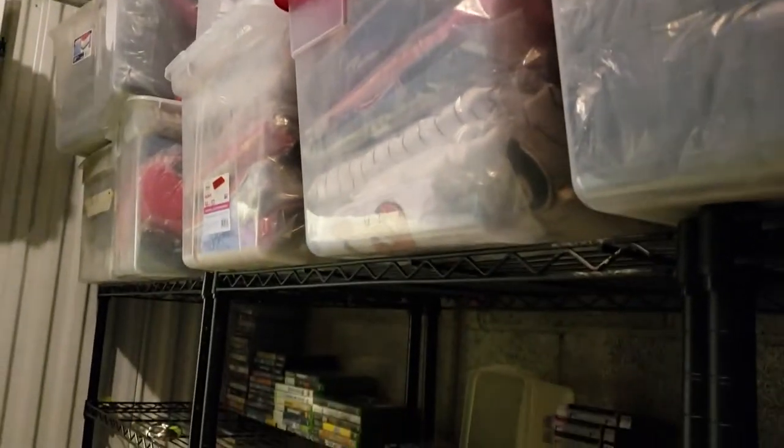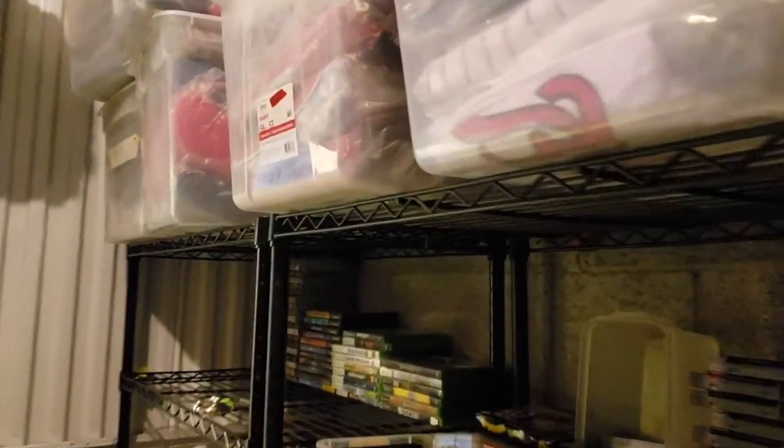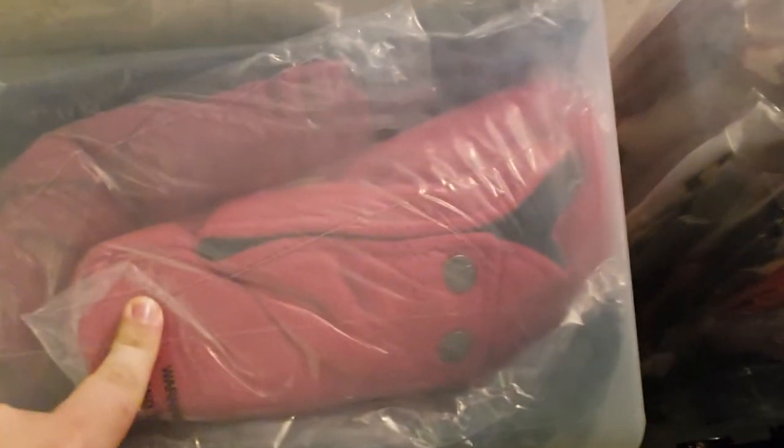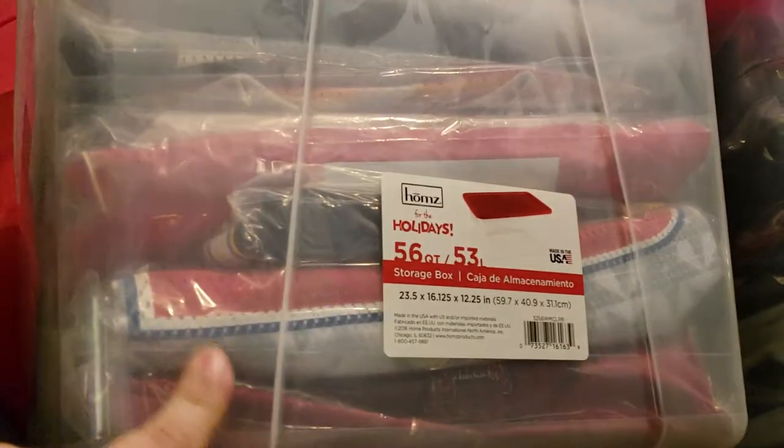Up top you probably saw these plastic bins — they're all closed. I originally had them on shelves, but I found it wasn't really working out. They took up too much space and I wasn't utilizing the space on top of the shelves. So I moved them up here. As you can see, they're all bagged — there are different kinds of bags because some are from different listing periods.